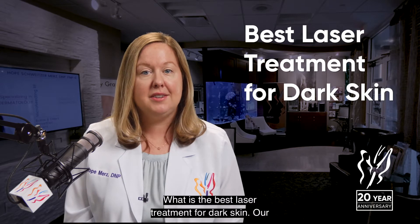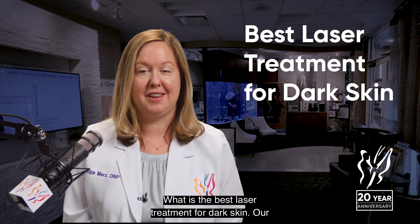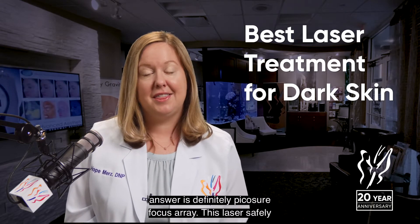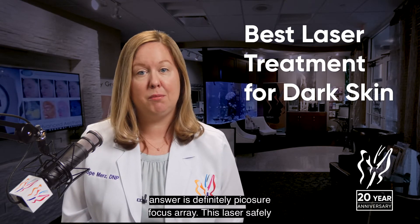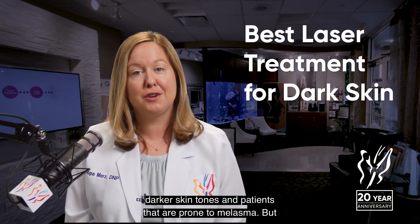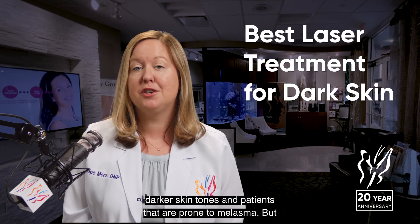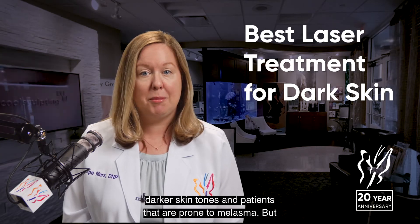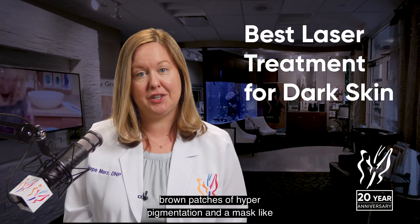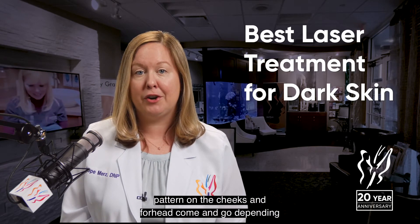What is the best laser treatment for dark skin? Our answer is definitely the PicoSure Focus Array. This laser safely removes sunspots and hyperpigmentation on the face in darker skin tones and in patients that are prone to melasma. But what is melasma? This is an inflammatory condition in which brown patches of hyperpigmentation in a mask-like pattern on the cheeks